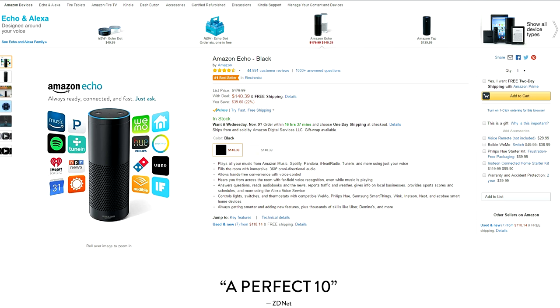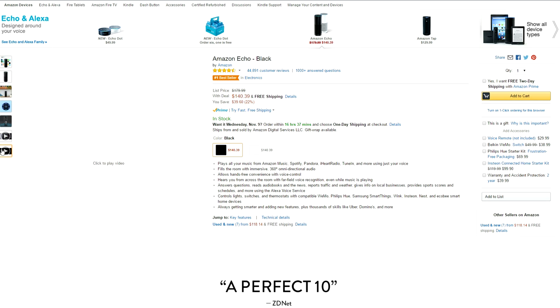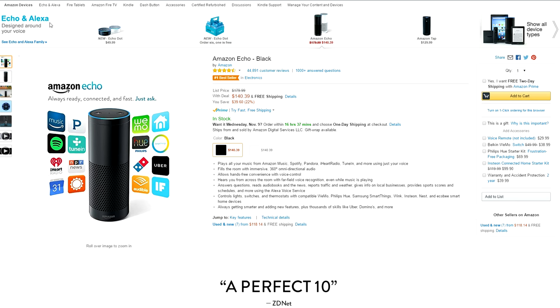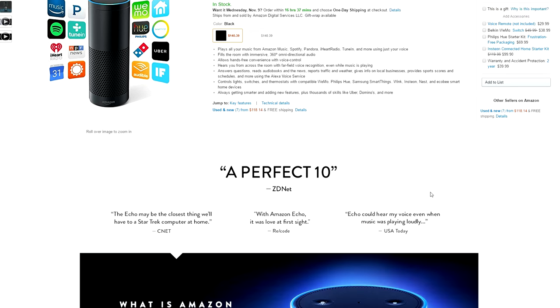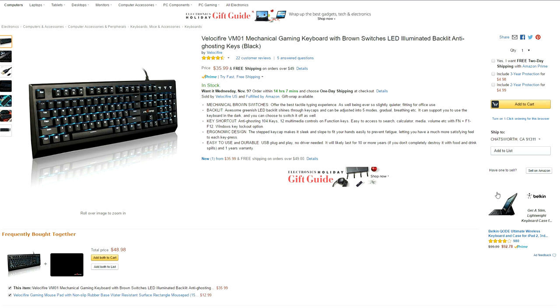Continuing on with the show, we have the Amazon Echo going for $140. This thing plays all your music from Spotify to Pandora, and you can even control lights and switches compatible with WeMo, Philips Hue, and a bunch of other smart home tech devices. For example, I have these hooked up to my two IKEA lamps downstairs and I can turn both of them on or off just by talking to it.